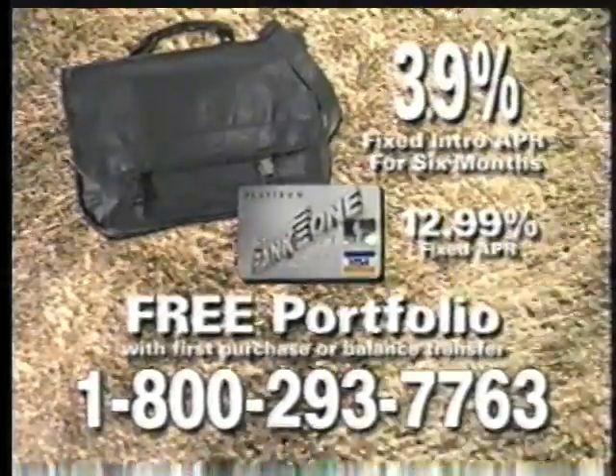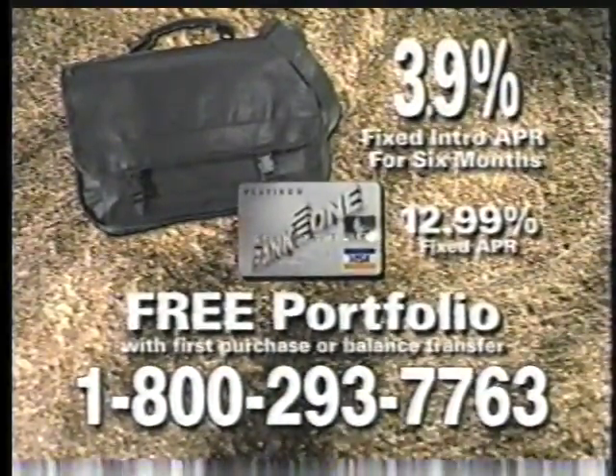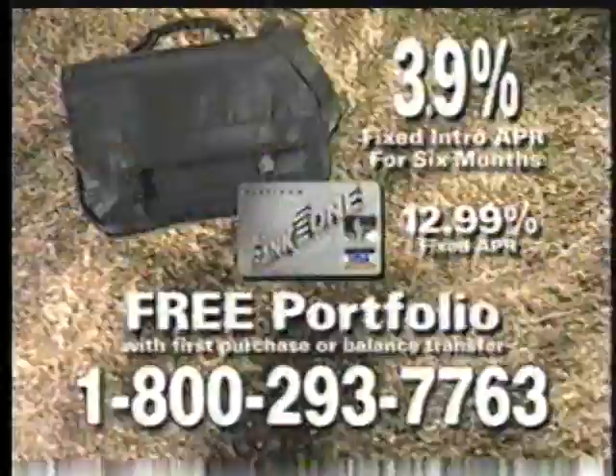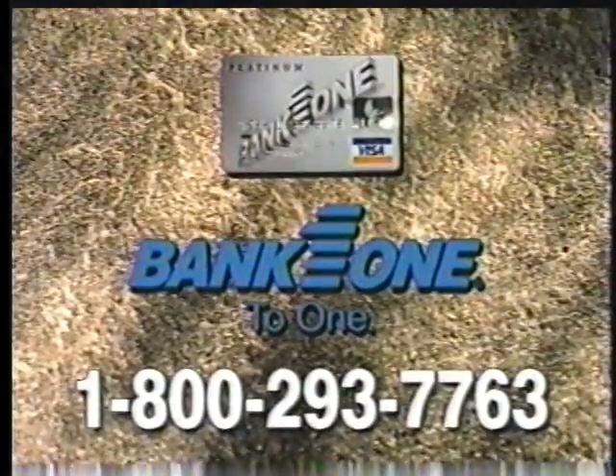Call now to apply for your Bank One Platinum Visa card. Get an introductory 3.9% APR, credit limit up to $100,000, no annual fee, and this versatile Monarch portfolio free with your first purchase or balance transfer. Call 1-800-293-7763. That's 1-800-293-7763.